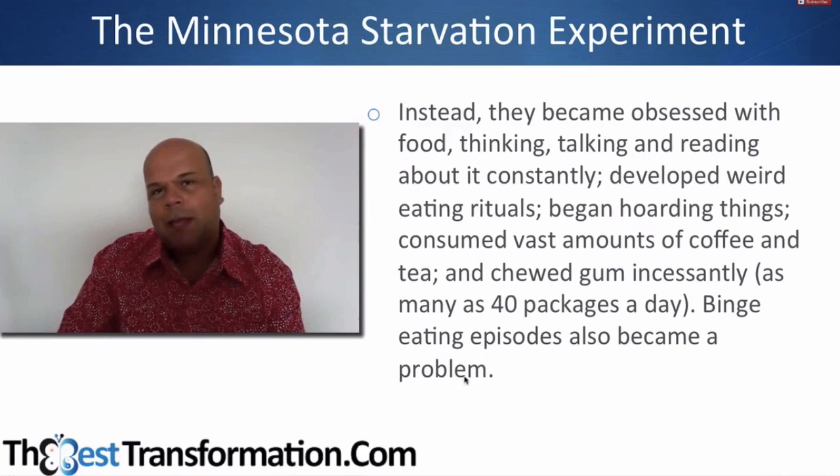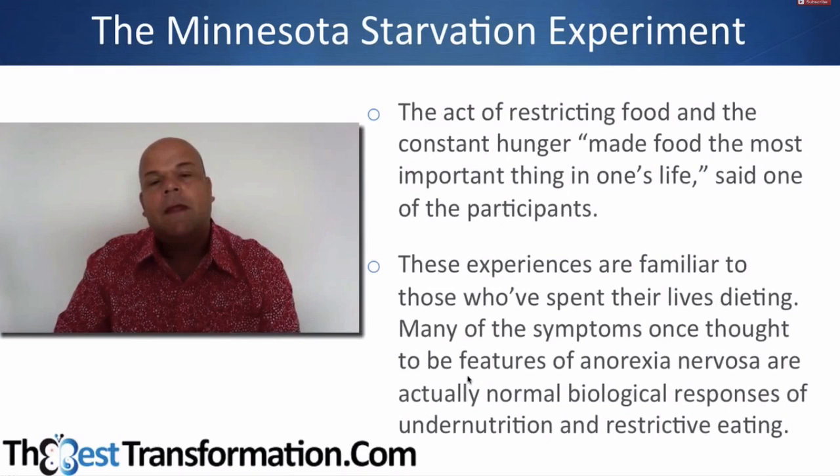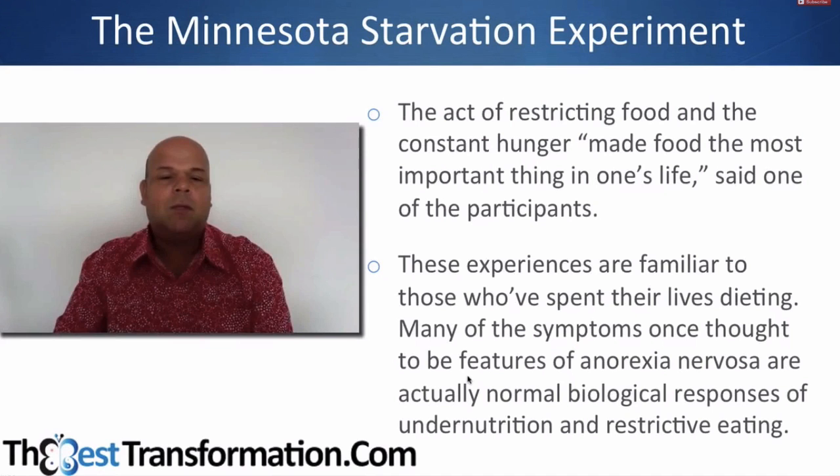That binge eating one was particularly powerful for me. As one of the participants said: 'The act of restricting food and the constant hunger made food the most important thing in one's life.' These experiences are similar to those who've spent their lives dieting. Many of the symptoms once thought to be features of anorexia nervosa are actually normal biological responses to under-nutrition and restriction. All of this stuff — the depression, the doubt, the hoarding, the binging, the feeling that you're fat when you're skinny, the withdrawal and isolation — it's not a personality flaw. It's just the basic biological response to under-nutrition.